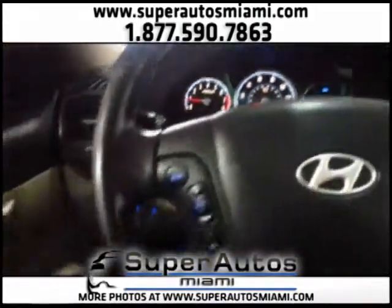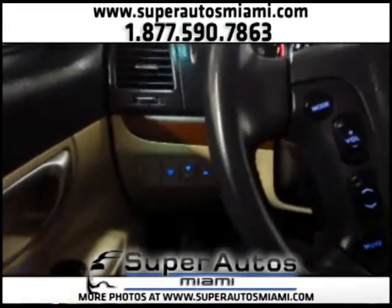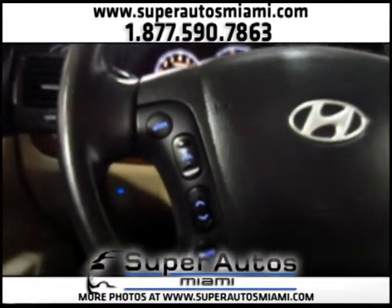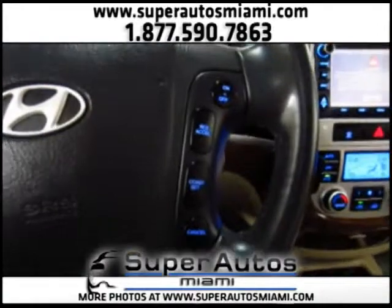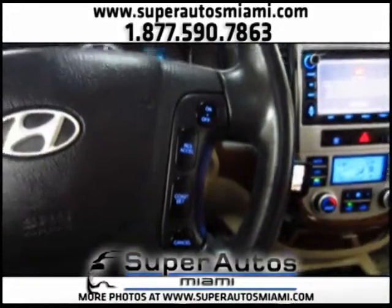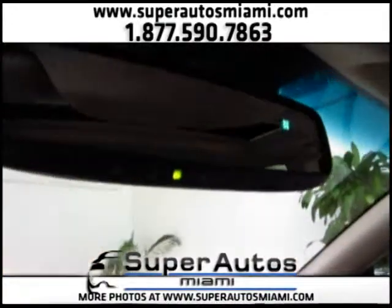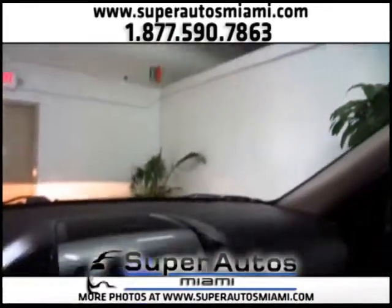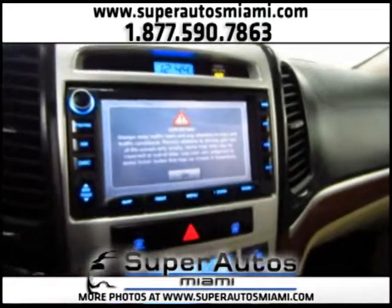Take a look at the nice blue light that we have for the interior. You can see that we have audio controls on the steering wheel and also cruise control on the steering wheel. We have an automatically dimming rearview mirror with compass and universal garage door opener, and we have a navigation system.